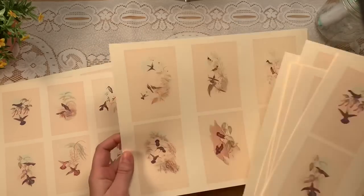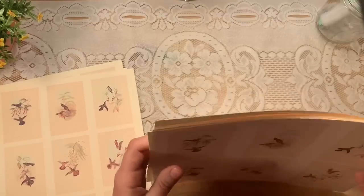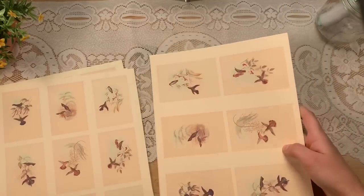They're also available digitally, so if you're interested in that as well, you can do that.